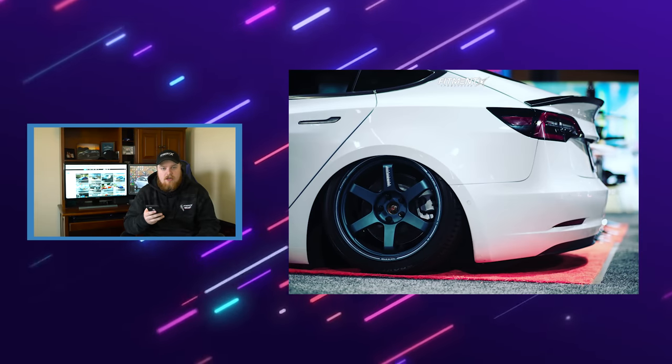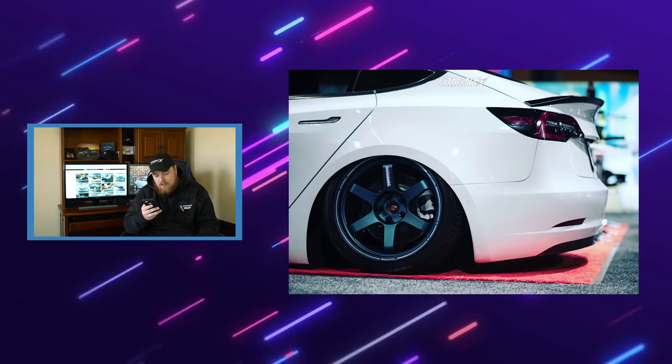Overall, super clean. I mean, Teslas — they're pretty quick, they're fast. I'd like to see how this car handles on the air suspension because it seems like it'd be a fun car to just rip around. Eight and a half. I could maybe go nine because I really like the TE37s and the fact it's on air, but I'm just going to leave it at eight and a half.